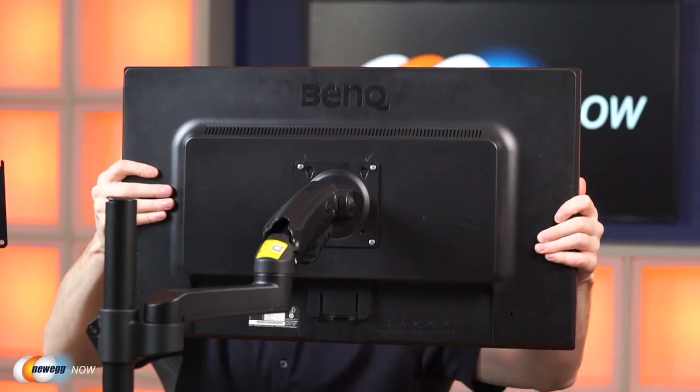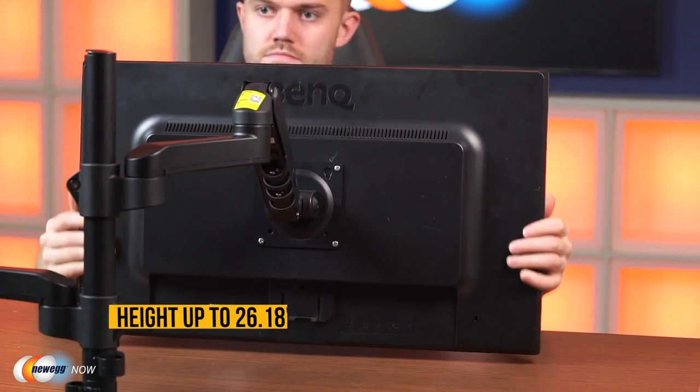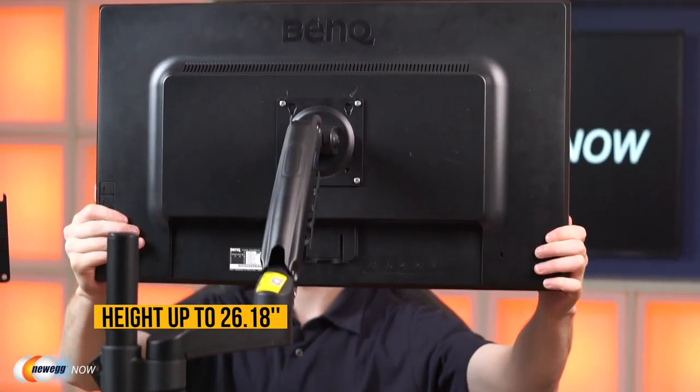Let's take a closer look at the features. The dual monitor stand's upper articulating gas spring arm reaches up to 26.18 inches, so you can freely choose the monitor height and make screen positions more comfortable for your posture. The stand fits two 17-inch to 32-inch monitors with VESA mounting holes, supporting VESA 75x75 and 100x100 for multiple brands.